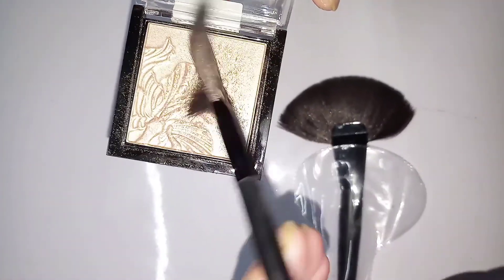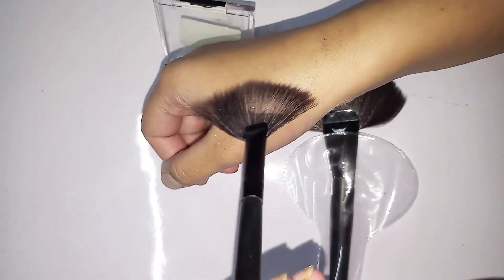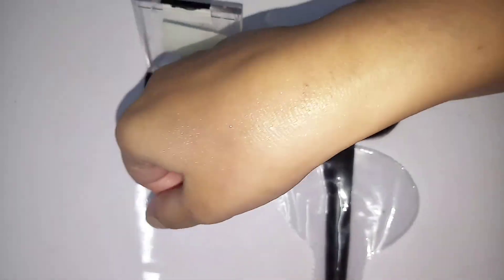As you can see, I have started applying it on the brush — it's a very pigmented highlighter. You'll notice a beautiful shine on your hand. I highly recommend you guys to buy this Wet and Wild Mega Glow highlighting powder.